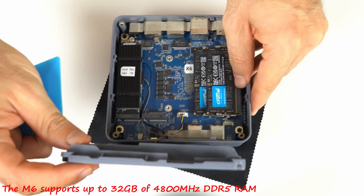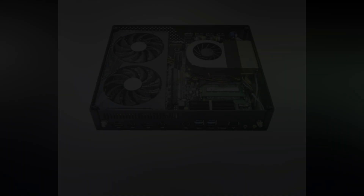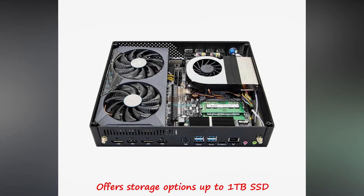The M6 supports up to 32GB of 4800MHz DDR5 RAM and offers storage options up to 1TB SSD.